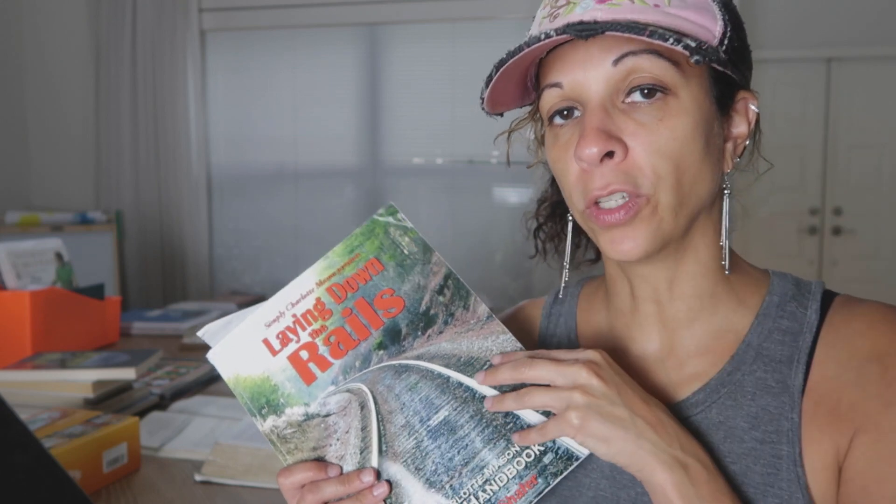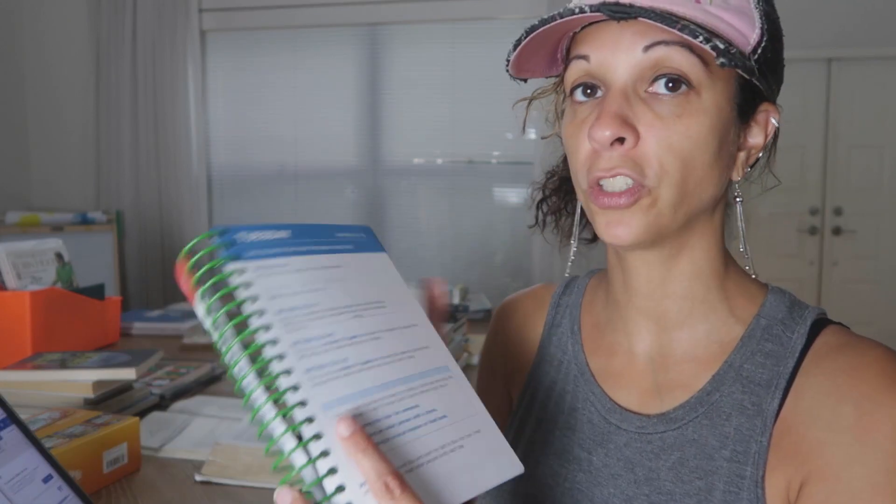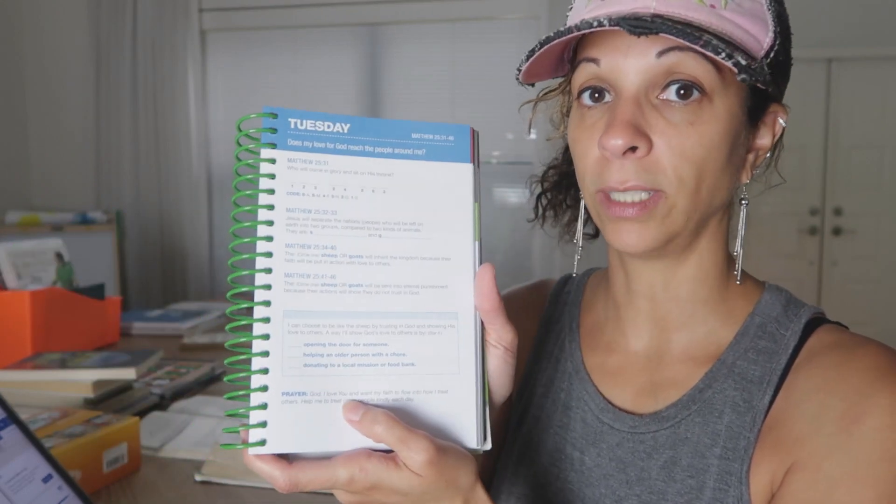We're also going to be going through specific character traits this year from Laying Down the Rails. I have the companion that has a short daily exercise when you're studying specific traits. The character traits we're studying this year are self-control, obedience, respect, reverence, regularity and devotion, personal initiative, managing one's own body, usefulness, and integrity — nine total. I also have a one-year daily devotion — just a page for him to do by himself every morning while he's still laying in bed. I really want to get him in the habit of studying the word on his own.